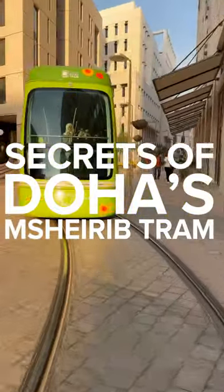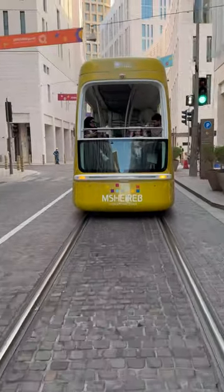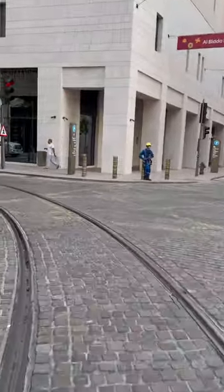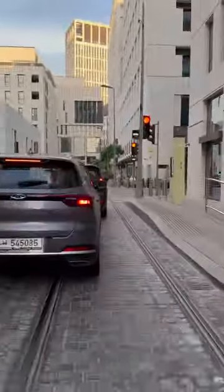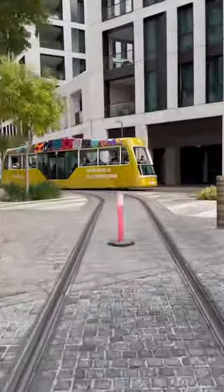Number one: the tram runs in a loop, so what's this? It's a junction. This is Kahrava Street and the tram almost always keeps heading south at this point, but it can turn left onto Mariah Street like this. There's even a secret station on this road and then a little way after it, the track rejoins the main route on Sikat Wadi Musharab.